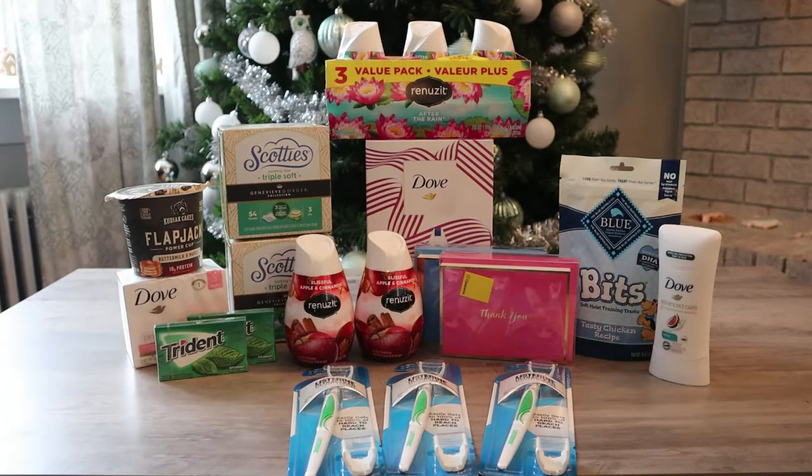Next is the Kodiak Cake Cups. That was $1.78. I redeemed to Ibotta for $0.50, making my final cost $1.28. Next are the Trident Singles, and you must buy two for this to work. Buying two brings your total to $2.24 because they are $1.12 each. Redeemed to Ibotta for $1.12 when you buy two, and that makes your final cost $1.12, or just $0.56 each.